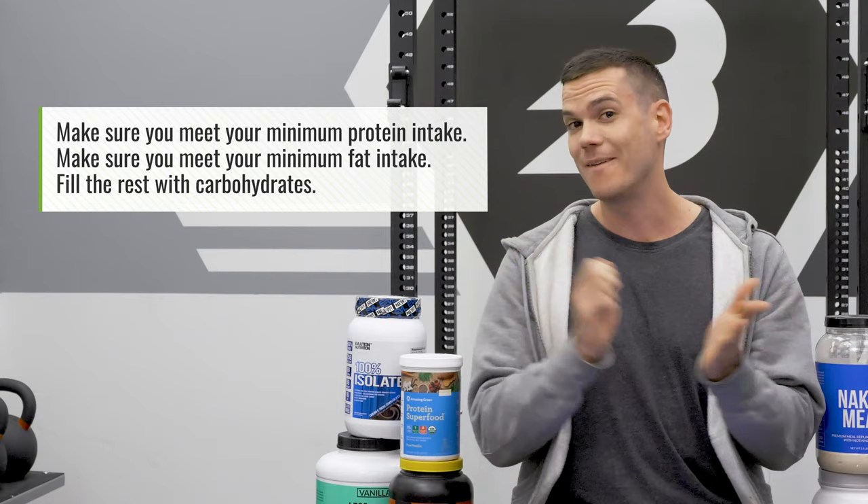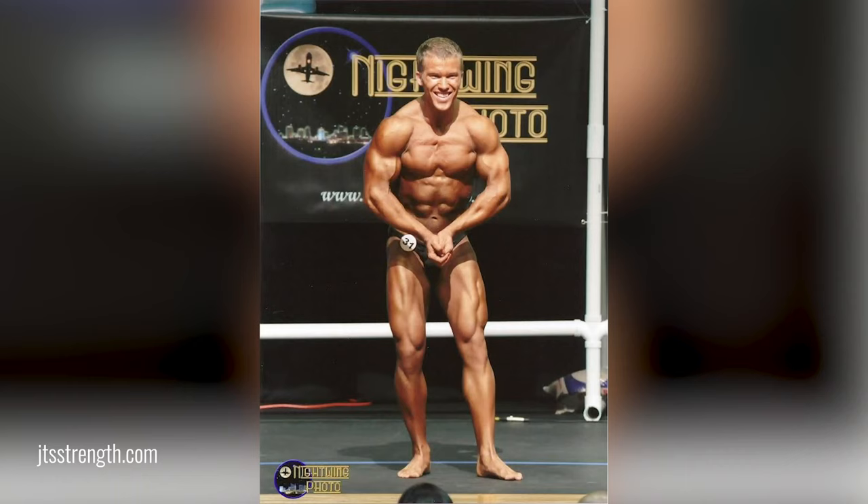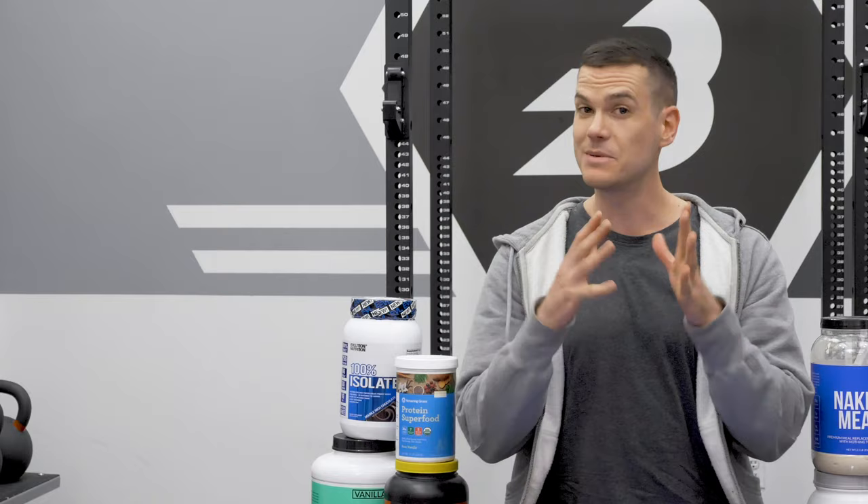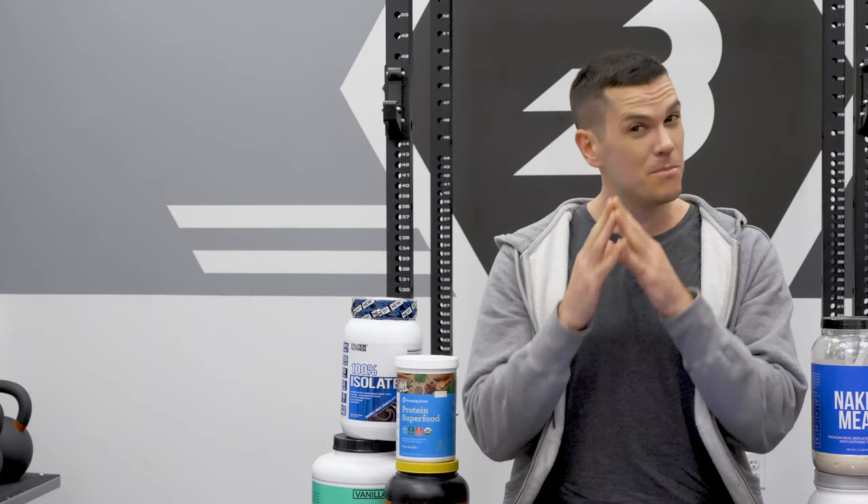Dr. Trexler, who has a PhD in physiology and sports nutrition, agrees with the ideal protein amount of 1.6 to 2.2 grams per kilogram of body weight. A lot of people are taken aback because the RDA in the United States is about half of that. But those RDA values are to prevent protein deficiency, not to optimize performance and body composition. If you're very, very lean, you might want to eat even more protein than that.